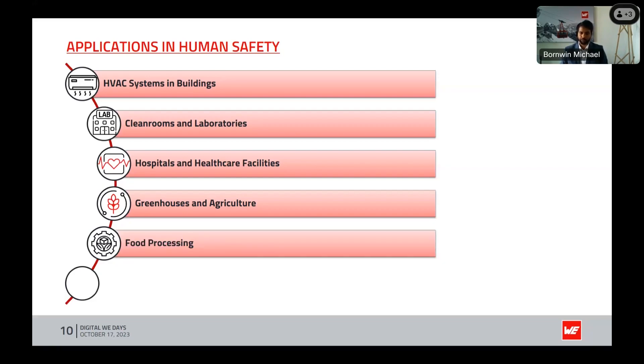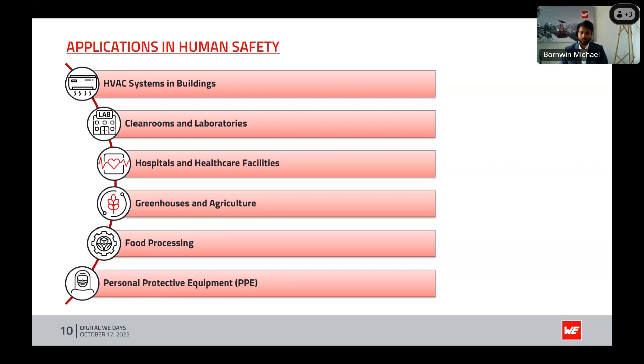Food processing: food processing facilities use humidity control to maintain the quality and safety of food products. Monitoring dew point is crucial for compliance with food safety regulations. Additionally, in industrial settings workers may use PPE kits or masks to safeguard against extreme environmental conditions; dew point monitoring can help select suitable protective gear to ensure safety in such situations.